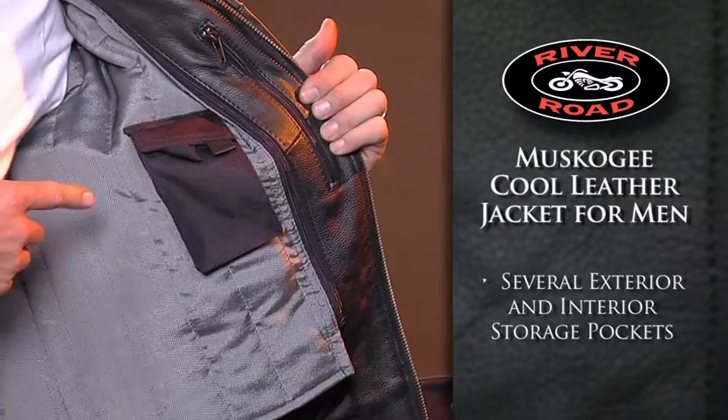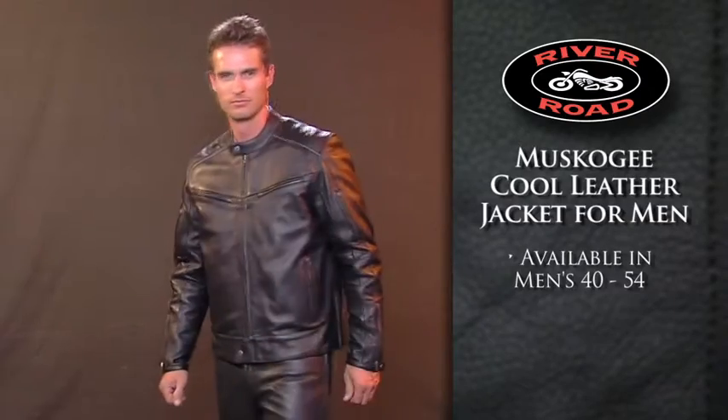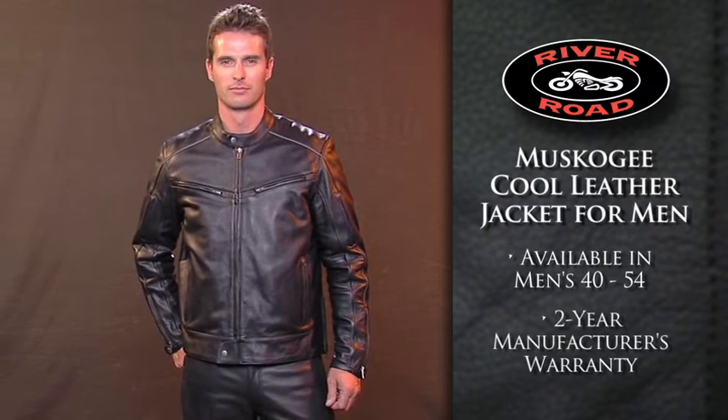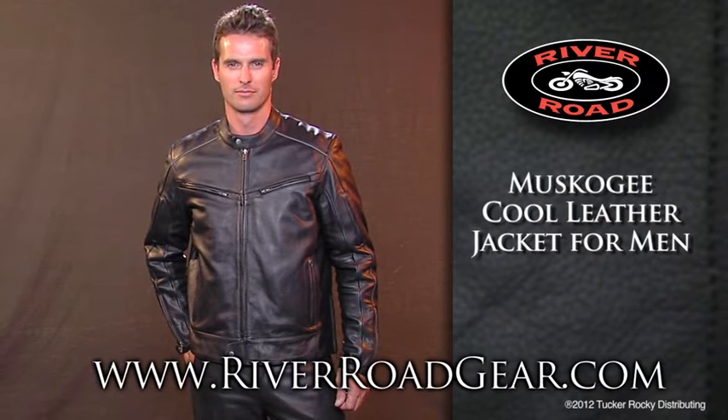Several exterior and interior storage pockets give you plenty of storage space. The Muscogee Cool Leather Jacket for Men is available in sizes 40 to 54 and includes a two-year manufacturer's warranty. For more information or to locate a dealer near you, go to riverroadgear.com.